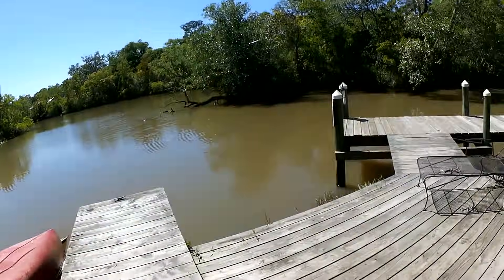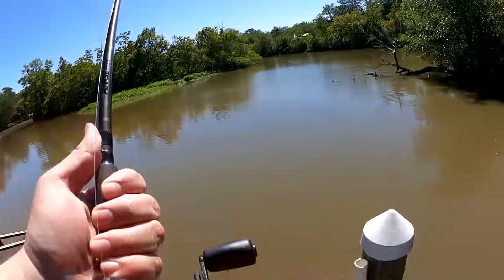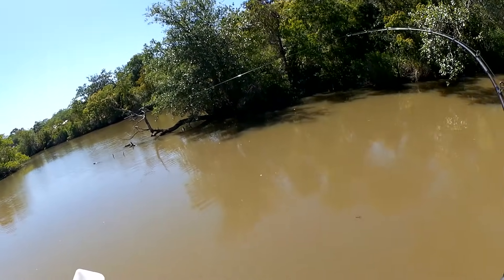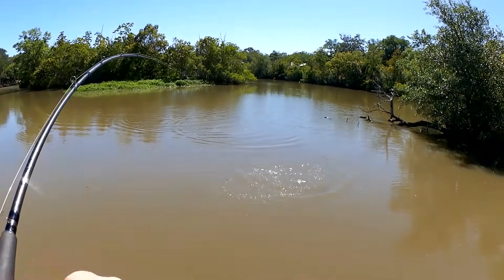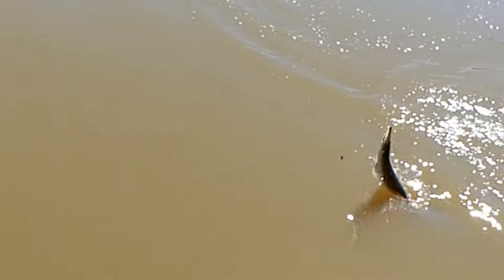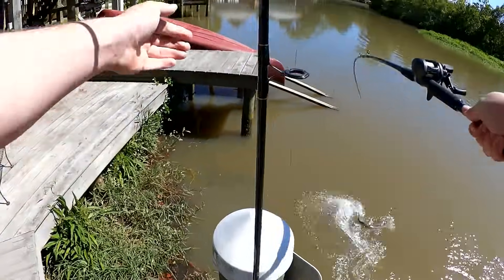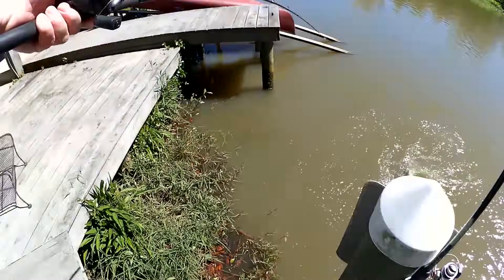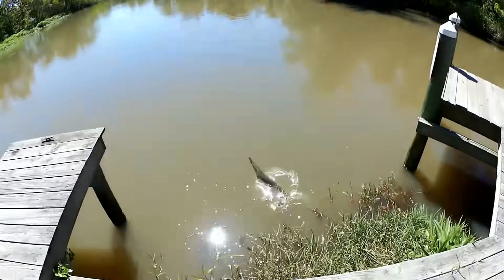All right, let's go see if I got something. Got one — let's see what it is. It's a gar! Let's get it over here and off the hook. There we go, thanks brother.